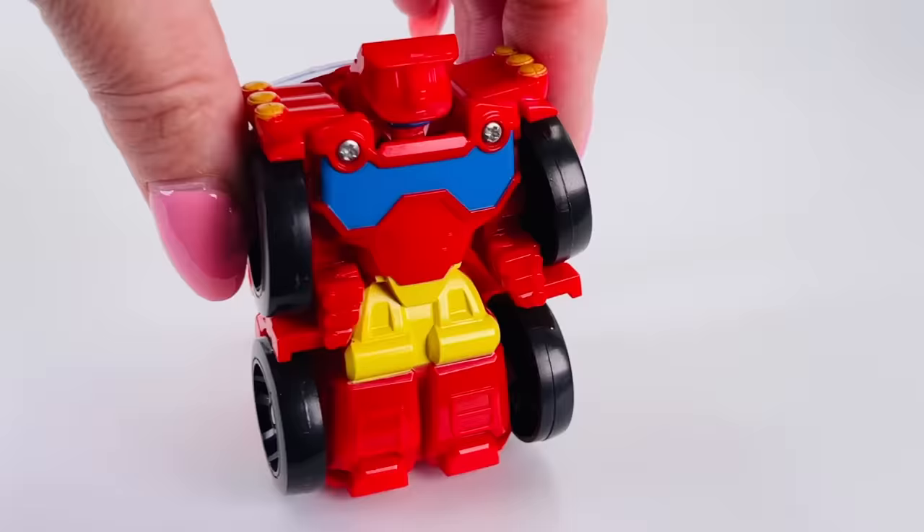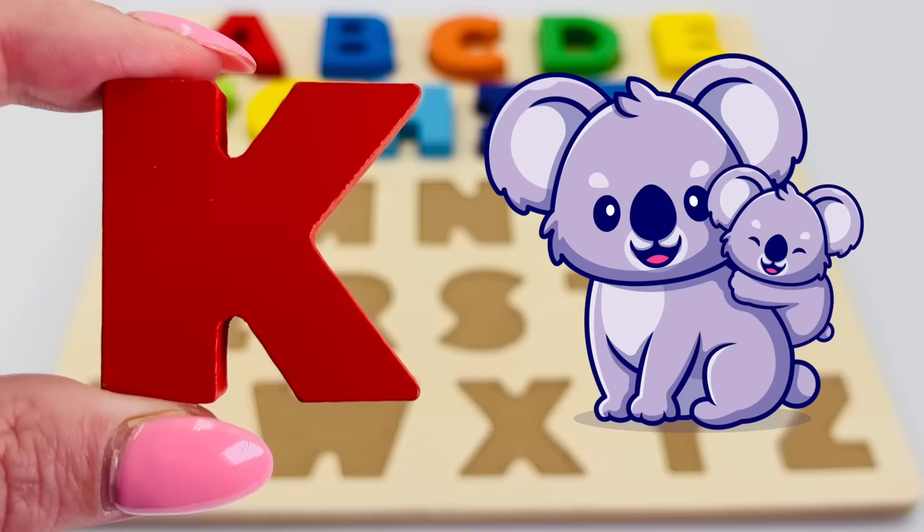This is a special fire truck — it can transform into a robot! And look at that, it's the letter K! K is for koala.